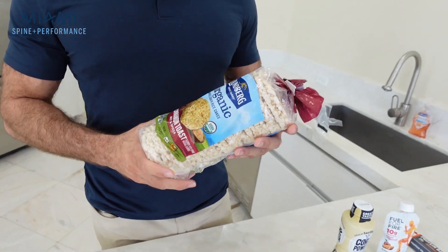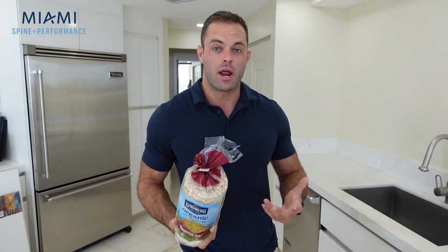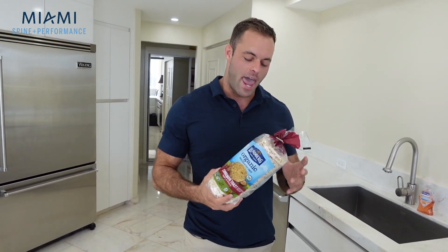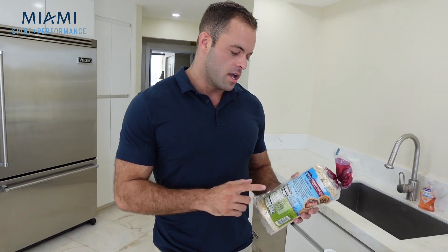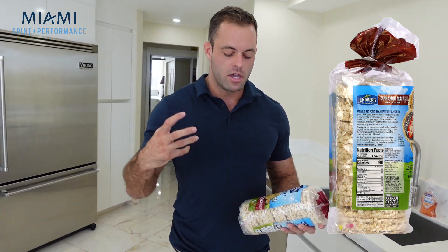Number four is going to be rice cakes. For some reason, rice cakes went out of style — back when I was younger and looking up to bodybuilders and fitness influencers, everyone had a gallon of water and a bag of rice cakes. But rice cakes are still an excellent option to get some calories and carbohydrates throughout the day. You can see here — 90 calories per rice cake and it's basically all from carbohydrates with a very low sugar content. These are just pure carbohydrates.